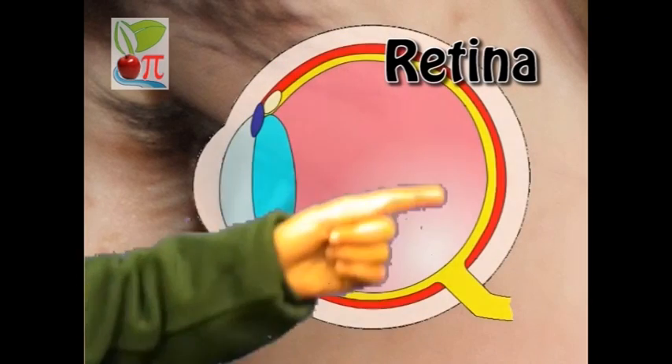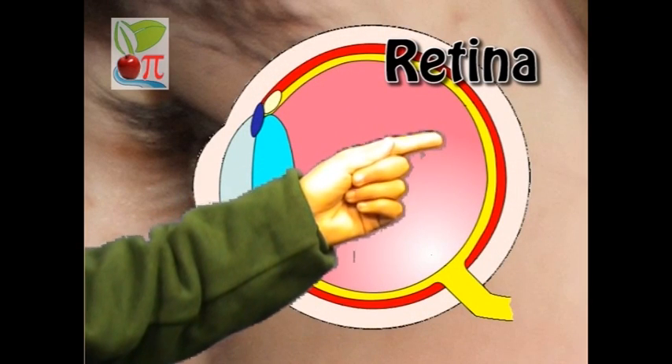However, the greatest cause of blindness in this country is a condition known as diabetic retinopathy, which causes progressive damage to the retina. The retina is the thick layer of cells at the back of the eye. When light is detected by the cells, messages are sent to the brain to interpret and form the image.